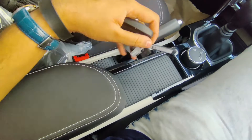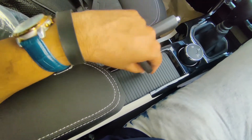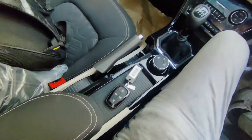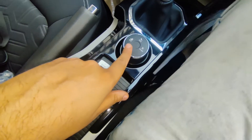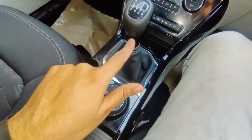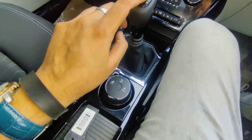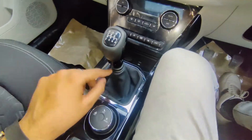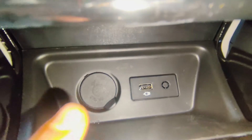There is a dedicated portion for keeping your phone. You have a manual handbrake. Different terrain modes are available — city, eco, and sport mode. You get a 6-speed manual gearbox finished in leather, which looks good. There is also a 12-volt socket with a USB port.